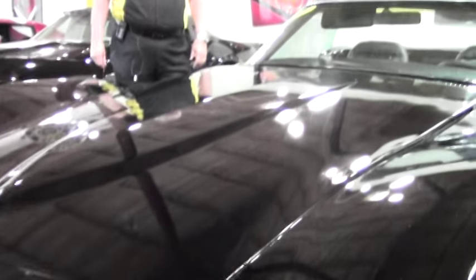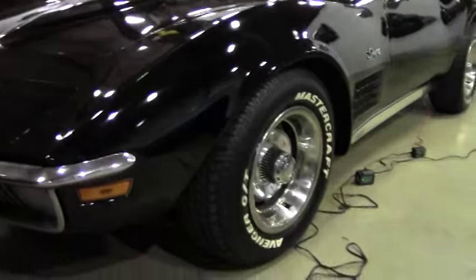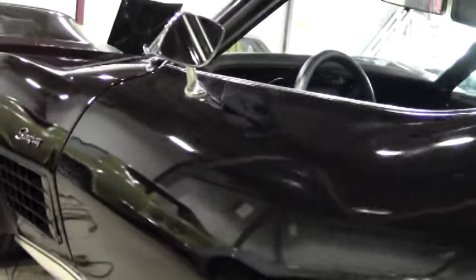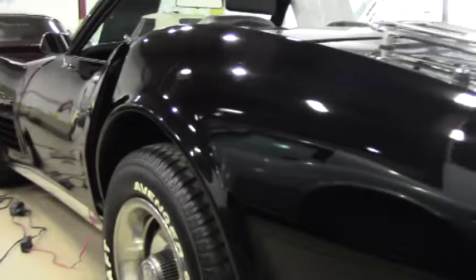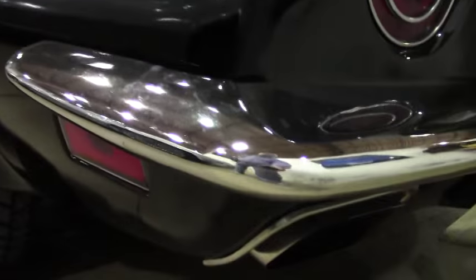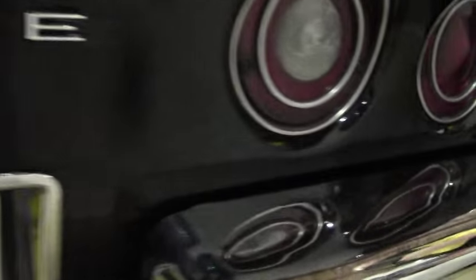This is your Stingray — definitely black on black. As you can see, the paint is in very good condition. Bumpers are chromed out, a definite plus, along with the luggage rack.